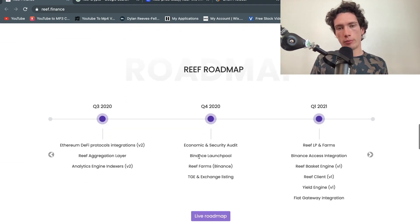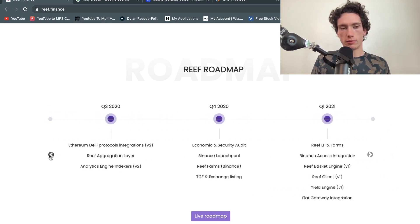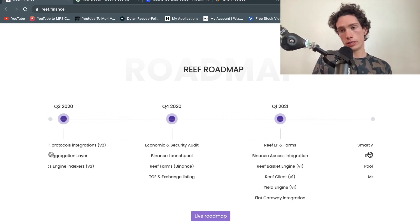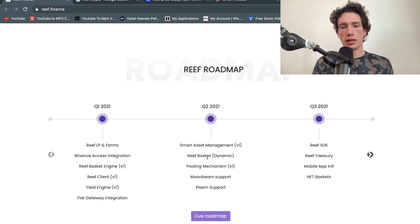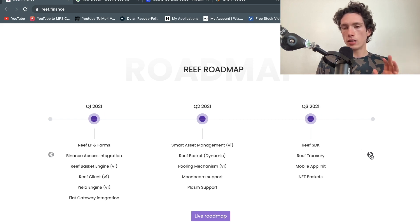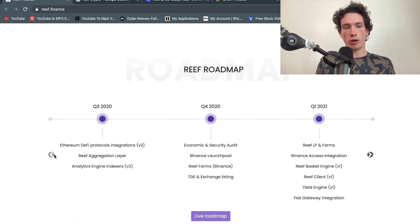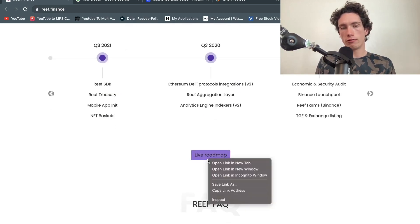We can take a look at their roadmap. In 2020 and 2021 they've got a lot of things to do because they are a fairly new cryptocurrency. We're approaching Q2 of 2021 and they're looking at smart asset management, Reef basket, pooling mechanism, palm support, moonbeam support — there's a lot left to do on their roadmap, and they're getting a lot done every single day.